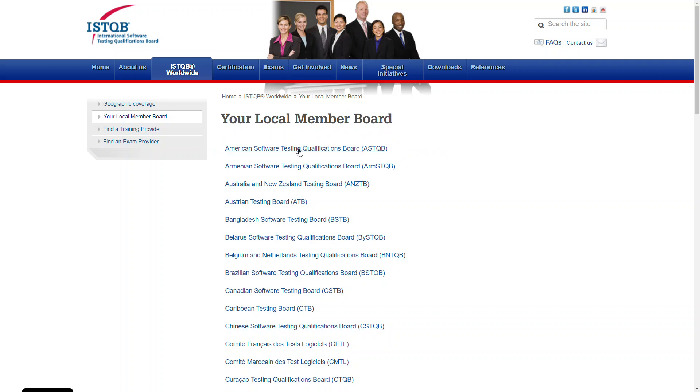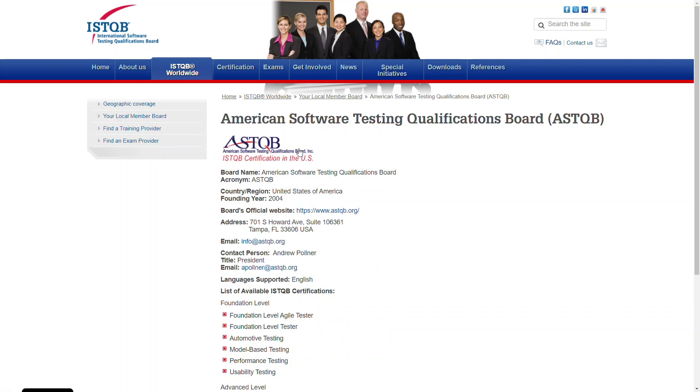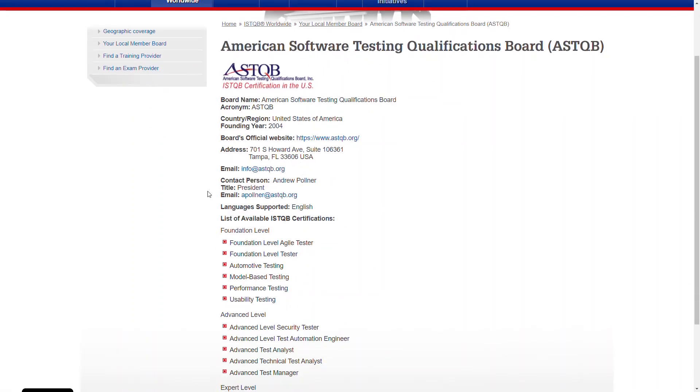Just go to the page provided in the lecture. You can find your provider on the local member board list. Contact details are on the details page. You can clarify how to take the exam and your location. Also, don't forget to clarify the price for the exam.